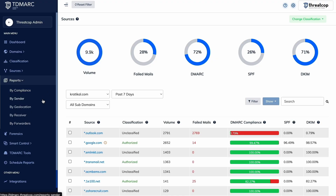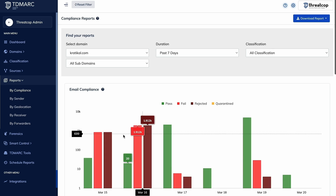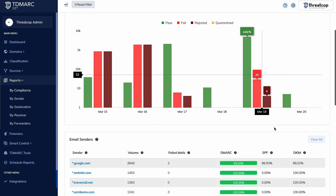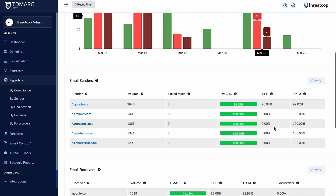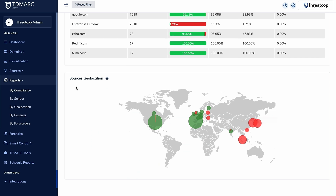TDMark also generates reports to help you check if your emails are passing security checks like DMARC, SPF, and DKIM compliance. You can identify blocked or rejected emails to see potential threats, and analyze email senders and receivers to ensure your messages reach customers, as well as forwarded emails to prevent misuse.